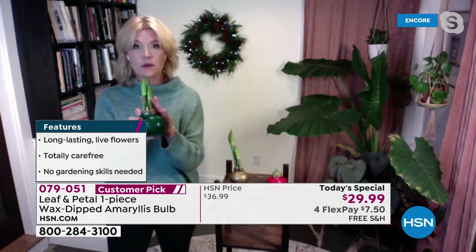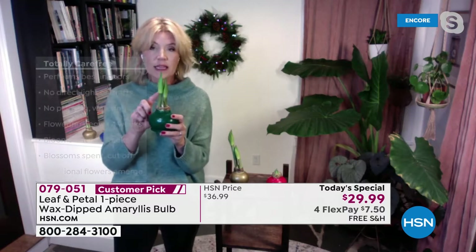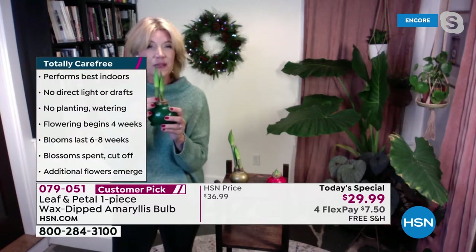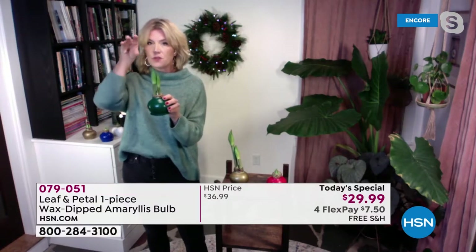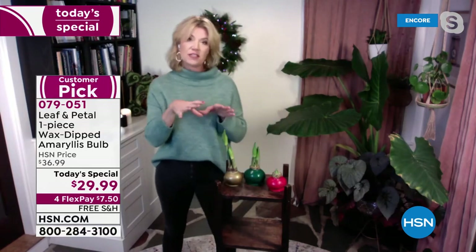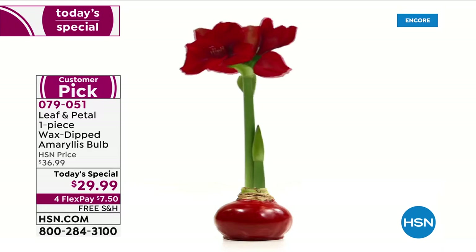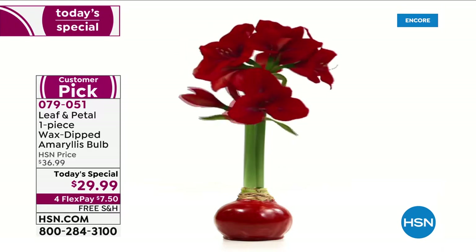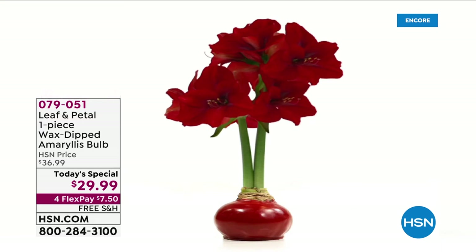We guarantee at least two flowering stalks, but a lot of mine last year — maybe even 50% — got three. I can see the third one coming in on this one. Both will bloom with those big red trumpet flowers. Each stalk will get at least four flowers. Look at the graphic — it fans all the way around the top. This is a fantastic centerpiece; you can really put it anywhere.